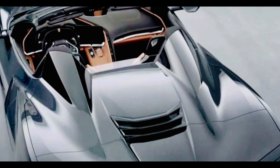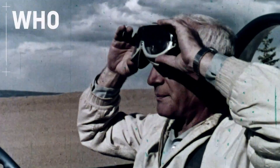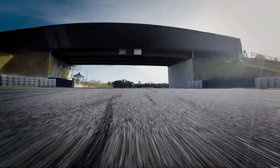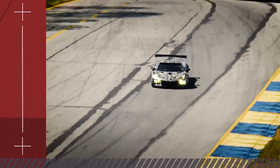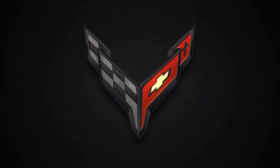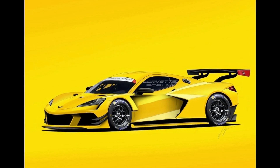GM also just released a video teasing the convertible and the C8R option, which are both supposed to be revealed this fall. It looks pretty awesome — that C8R sounds insane. I can't wait to see what this thing is actually able to do on the track.